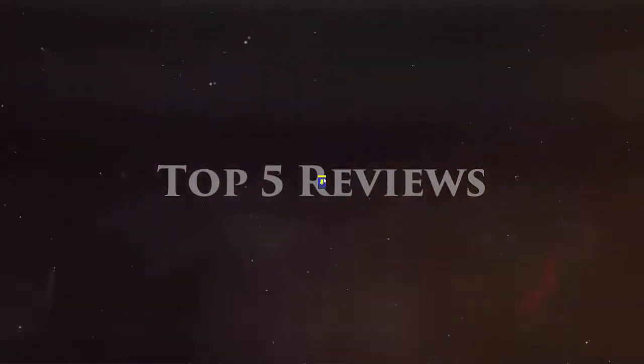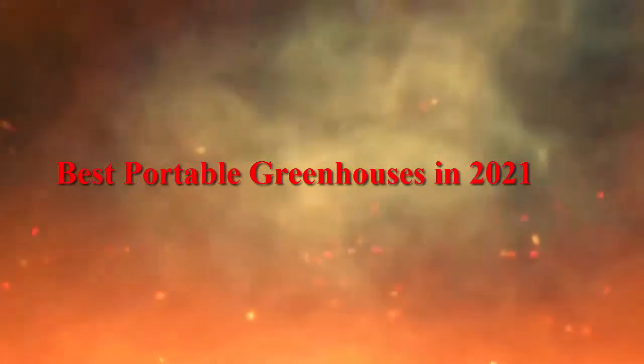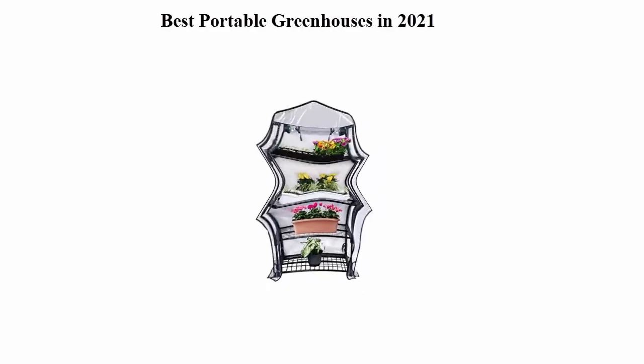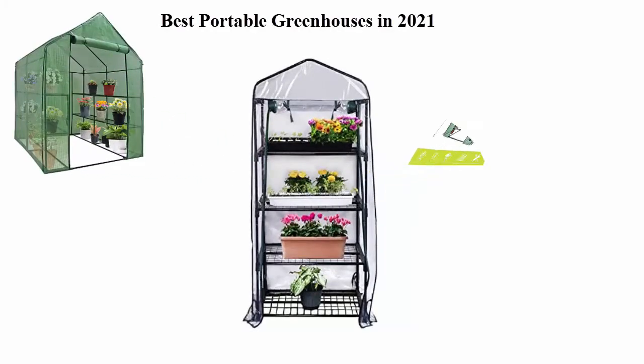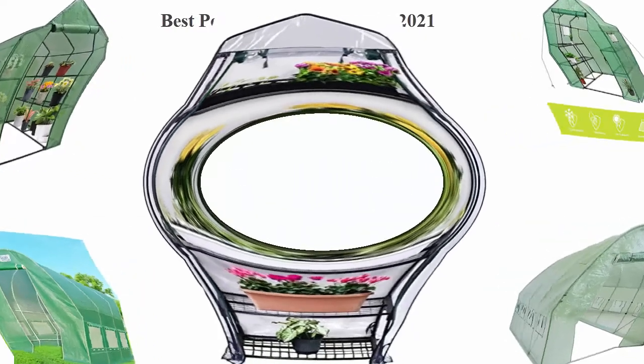Welcome to Top 5 Reviews. We're going to check out the top 5 best portable greenhouses in 2021. This list is based on my personal opinion and I try to rank them based on price, quality, durability, and more. If you want to see their prices and find out more information about these portable greenhouses, you can check out the links in the description and comment section below. Let's get started.